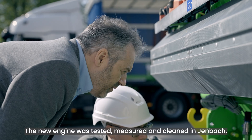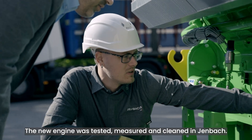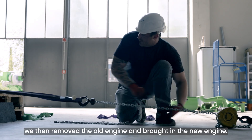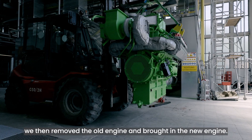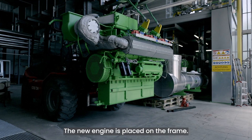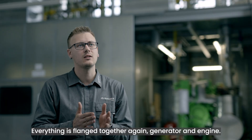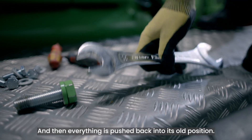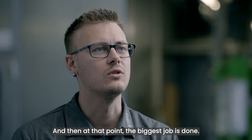Everything is pre-configured. The new engine was tested, measured, and cleaned at Jenbacher. We then removed the old engine and brought in the new engine. The new engine is placed on the frame, everything is flanged together again — generator and engine — and then everything is pushed back into its old position. And at that point, the biggest job is done.